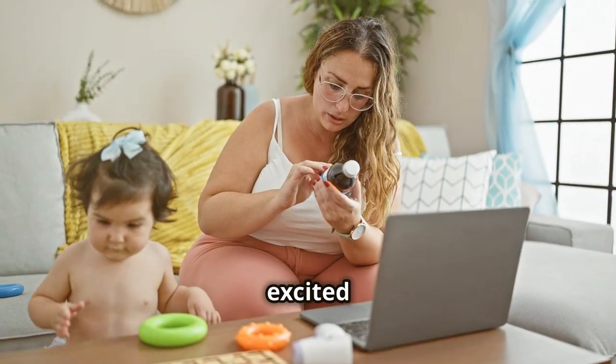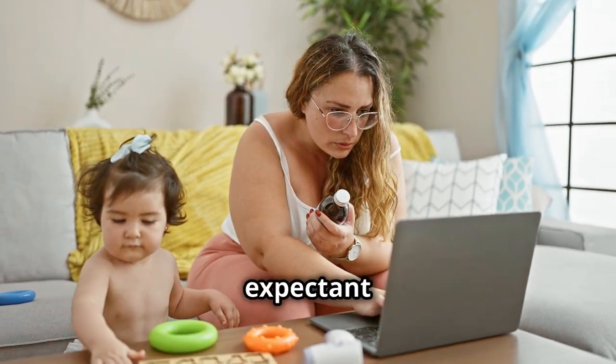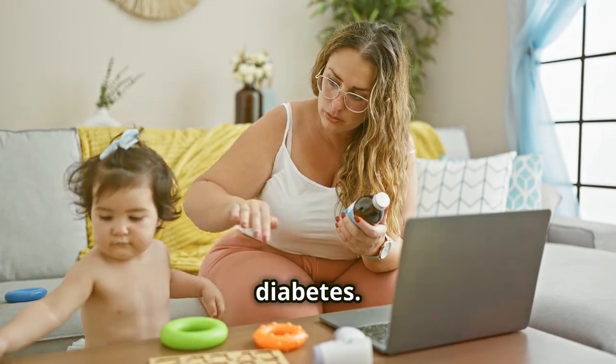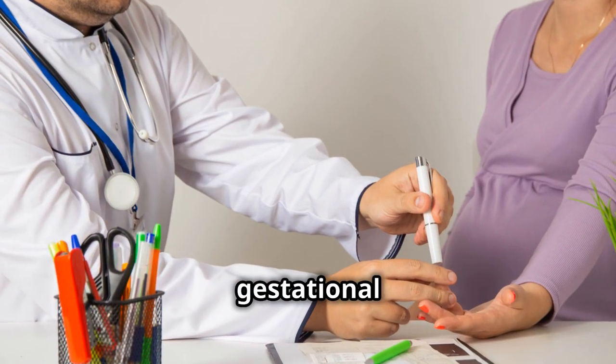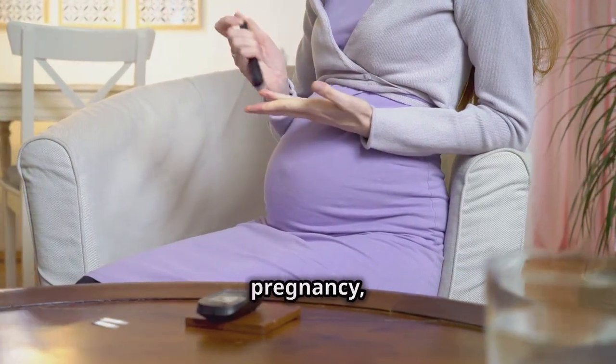Hey everyone, I'm excited to talk to you today about a topic that's incredibly important for expectant mothers and families around the world: gestational diabetes. So what exactly is gestational diabetes? It's a type of diabetes that develops during pregnancy.